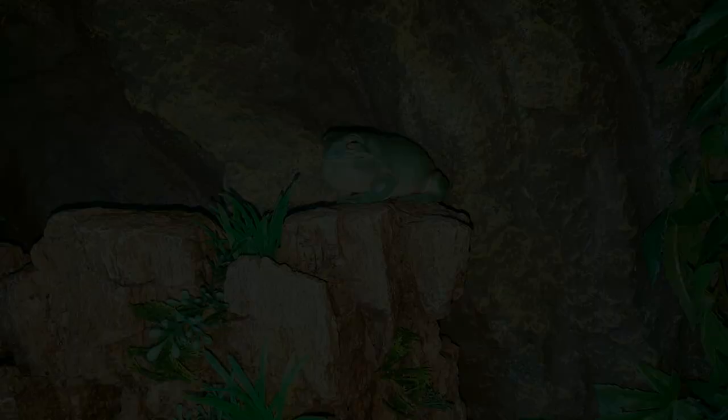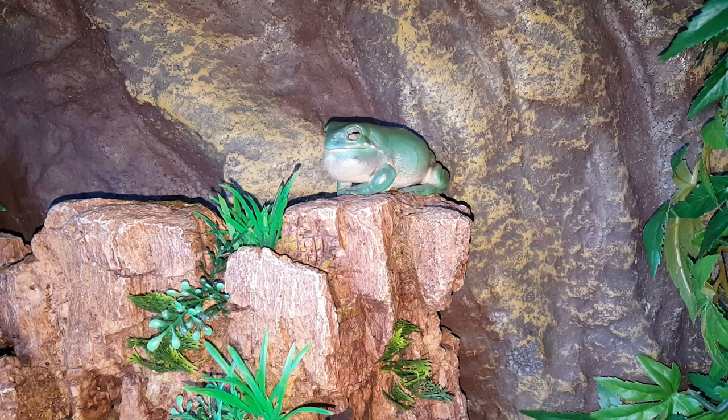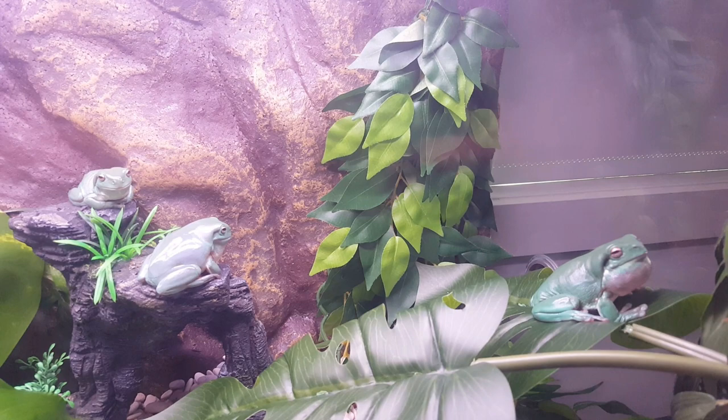Calling: males can start calling in as little as 12 months. As the frog gets bigger, the call gets louder. Females can and do make noises too, but never express a loud constant call to try to impress the opposite sex like males do. A good way to find out if you've got a male is to play some audio of another frog calling — that will surely set him off as he will try to compete with other males' calls.